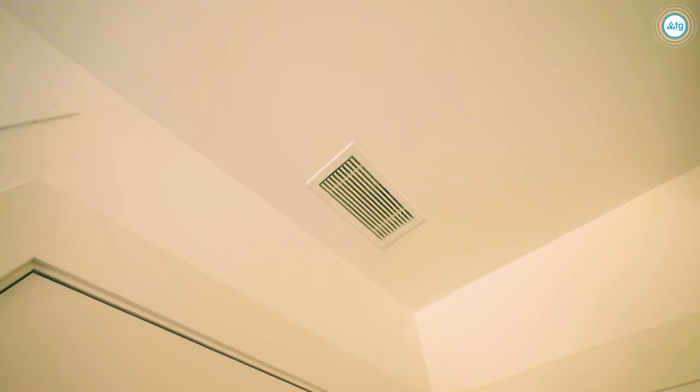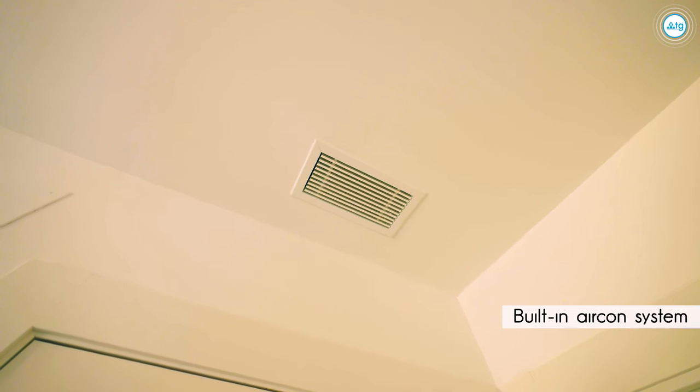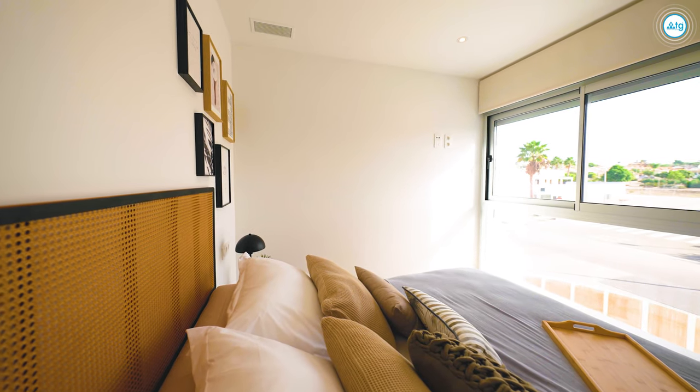Every room of this property comes with a built-in air conditioning system incorporated into the walls, which can both cool and heat the space.